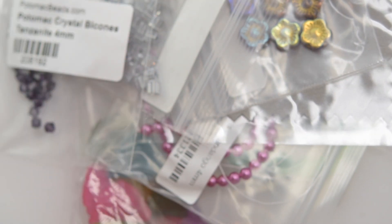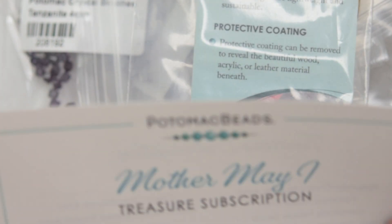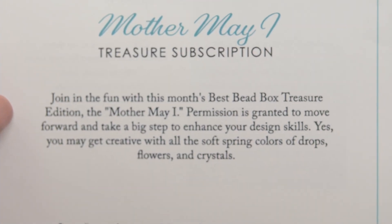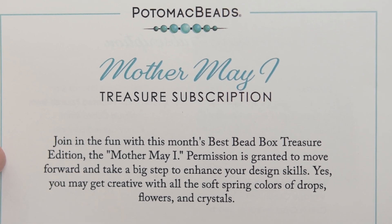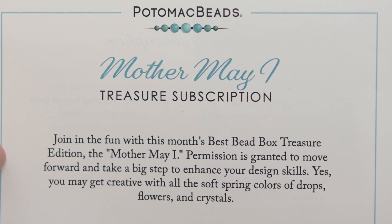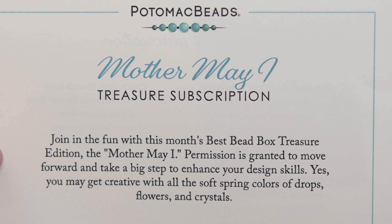Let's get started. Hi there friends, welcome to Mariel Beats and Beyond. Today we are going to be reviewing the May Treasure subscription box from the Potomac Beats company.